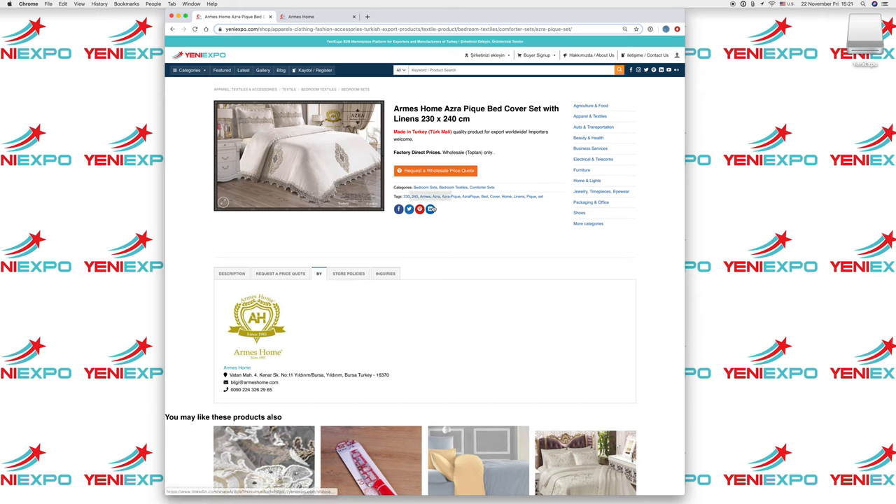You can share this page on social media if you like — search and share it on your pages. This will be helpful.